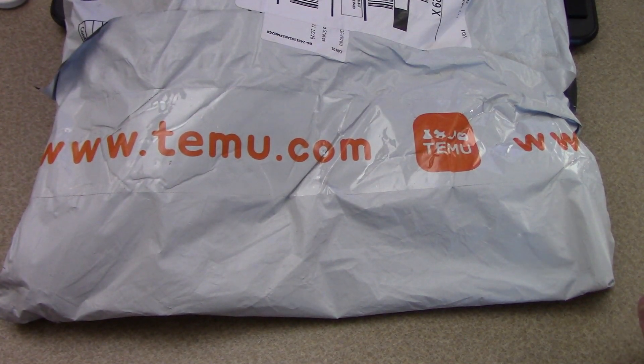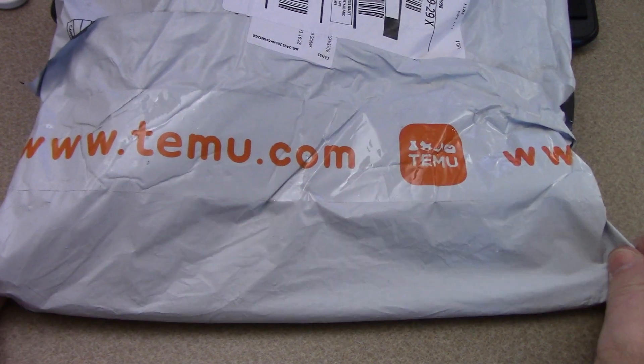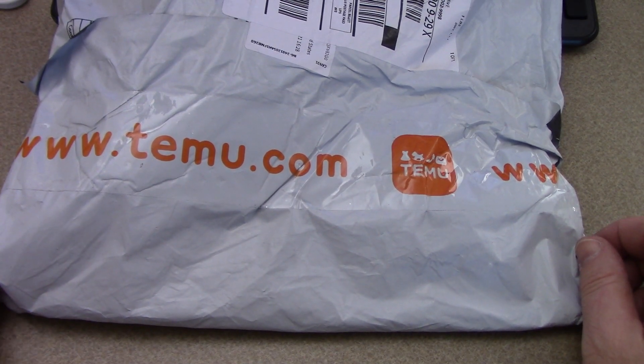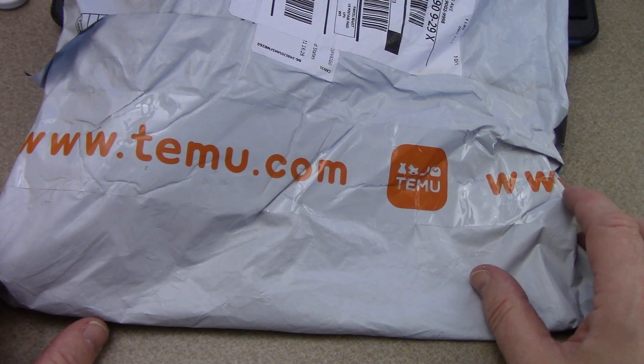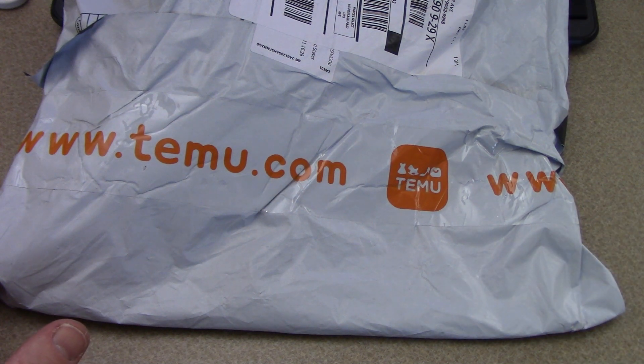Today we're going to answer that age-old question: is Temu a great deal or just cheap junk shipped over from China? I keep getting these Temu ads popping up on my social media, so I downloaded the app to see what it's all about. The things look really good in the pictures and really cheap when you look at the prices, so I ordered three things.